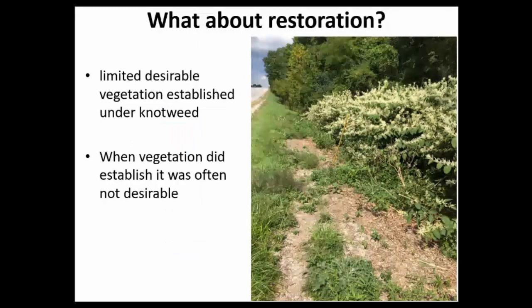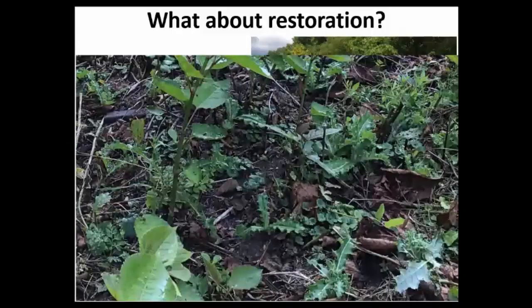The elephant in the room is revegetation. We were using Milestone thinking there were desirable grasses nearby, but in many cases there were really no grasses underneath the knotweed. When we achieved good control, undesirable plants like Canada thistle, biennial thistles, creeping Charlie, and other weedy species were coming in — not desirable vegetation. Revegetation is going to need to be another key component in managing this species, and it's a gap we didn't have time and resources to address in our research.